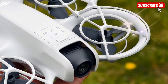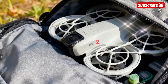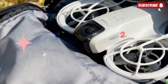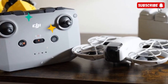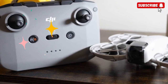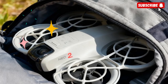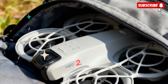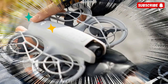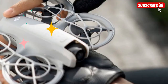Rumors suggest that the NEO 2 will weigh around 135 grams, keeping it under registration limits in most countries, which means more freedom and less hassle for flyers. But don't be fooled by the small frame — under the hood, it's packed with meaningful upgrades. A new 1,660 mAh battery is expected to extend flight times up to 25 minutes, and with enhanced level 5 wind resistance and speeds up to 16 m/s in sport mode, this drone isn't afraid to handle tougher flying conditions.